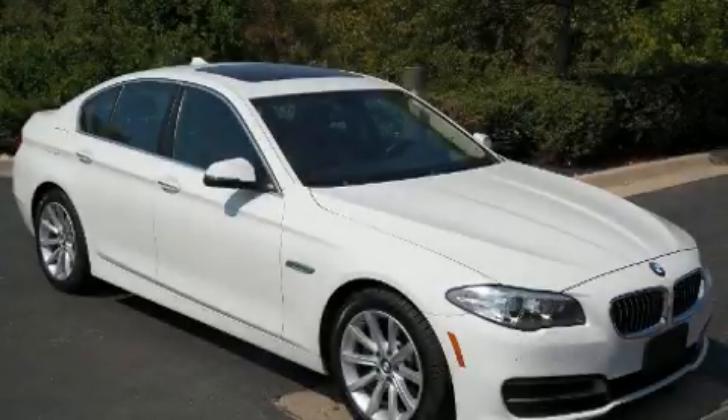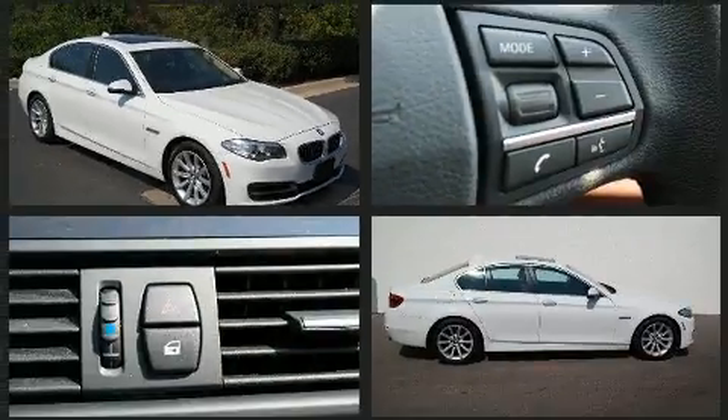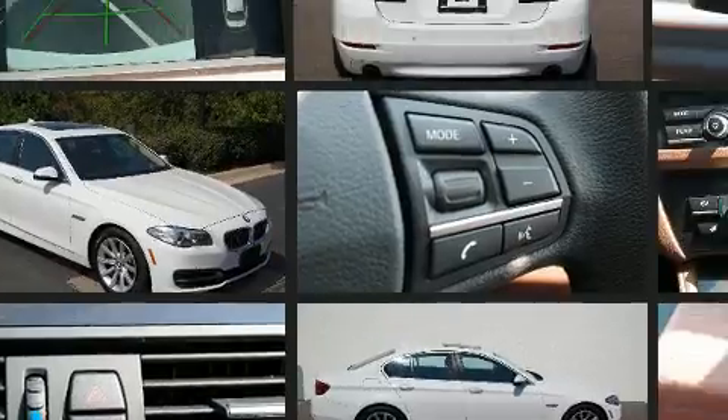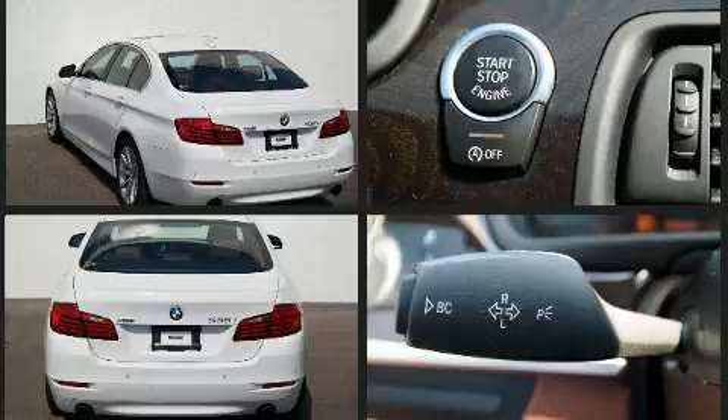Come test drive this 2014 BMW 535i xDrive. Smooth gear shifts are achieved thanks to the refined six-cylinder engine, and all-wheel drive keeps this model firmly attached to the road surface. The engine breathes better thanks to a turbocharger, improving both performance and economy.